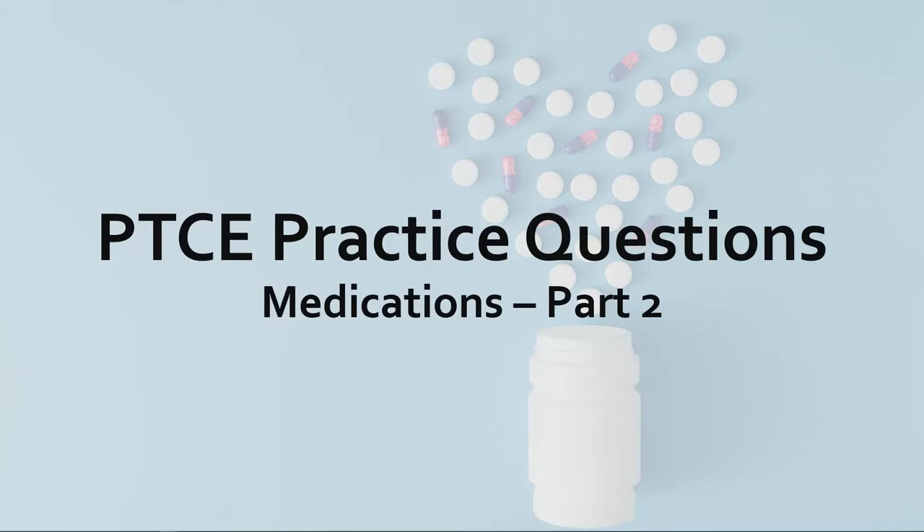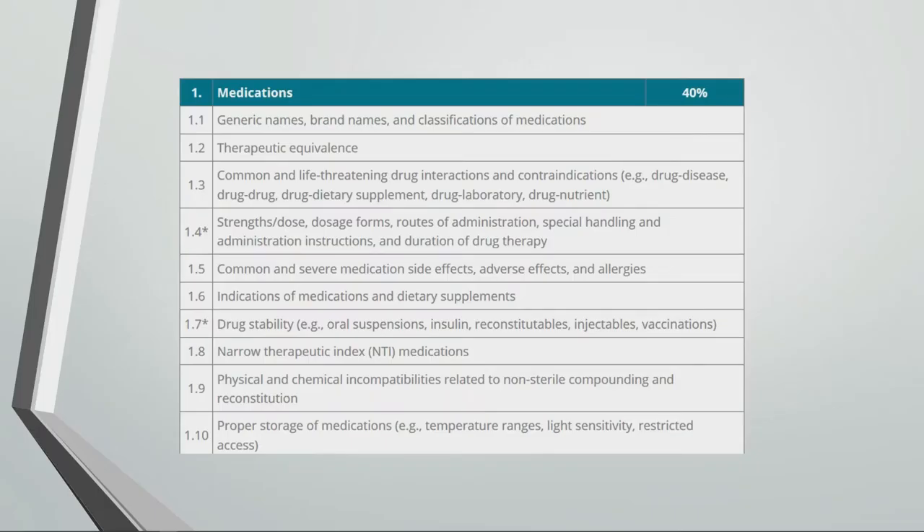In this video, we'll go over some PTCE practice questions. The questions cover these learning objectives outlined in the medication section. Leave a comment below if you have any questions and check out the links in the description for more helpful information.